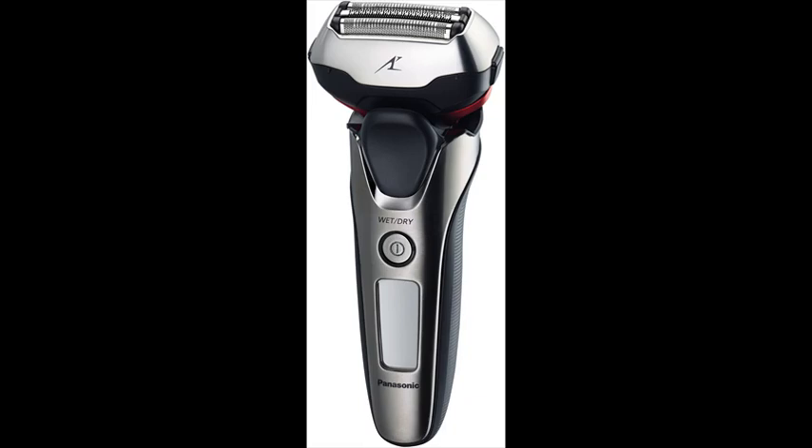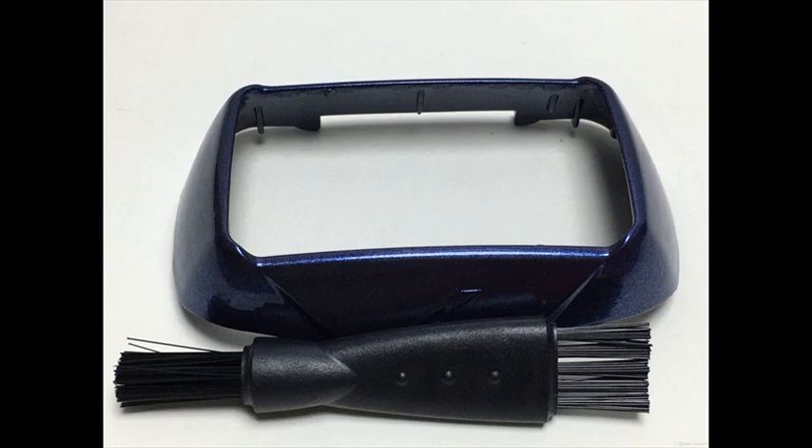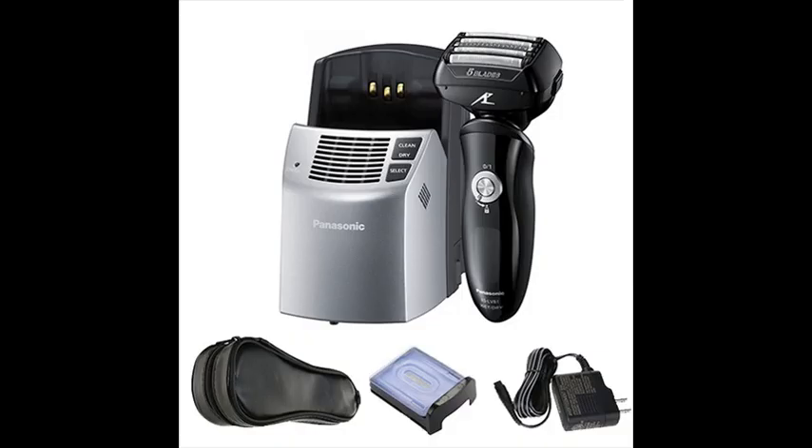The Panasonic shaver has a fast, high-efficiency 14,000 cpm linear motor to help eliminate the tugging and pulling that may occur with slower electric razors, while maintaining peak power right up until the end of the charge.